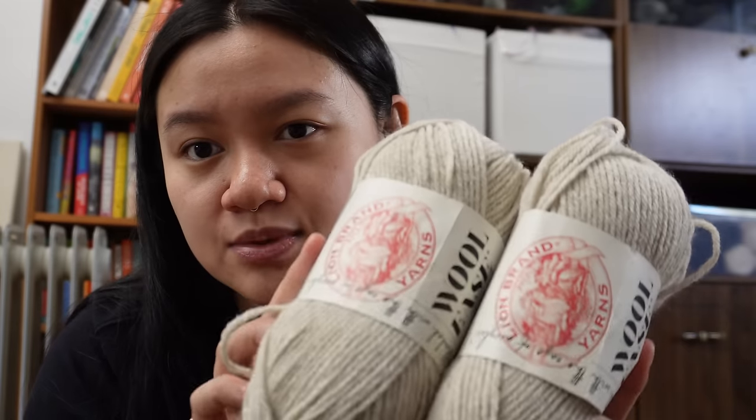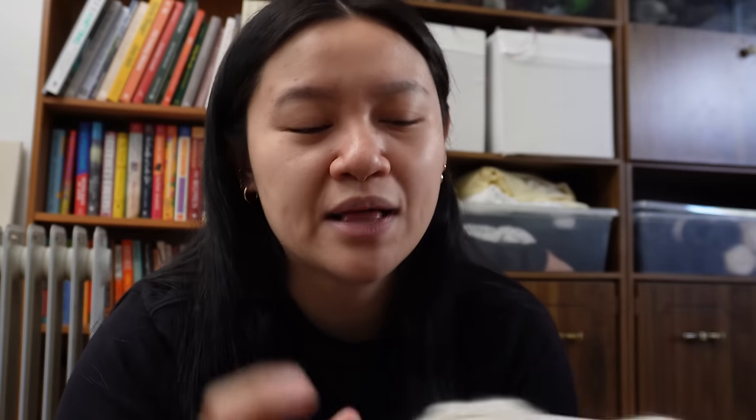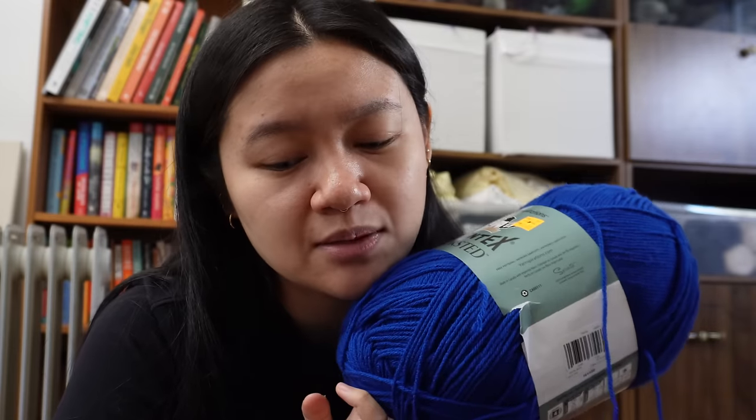I also picked up a regular Wool Ease because I really liked the color. It's also 80% acrylic, 20% wool, but these are quite soft. They really give off the vibe that you're using wool — I find a lot of blends don't do that well; sometimes the acrylic looks too shiny and plasticky. This one does an amazing job at that.